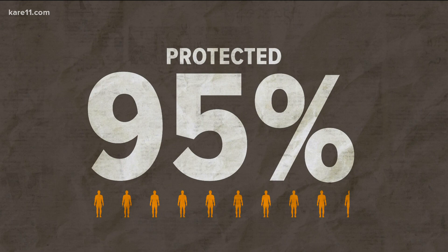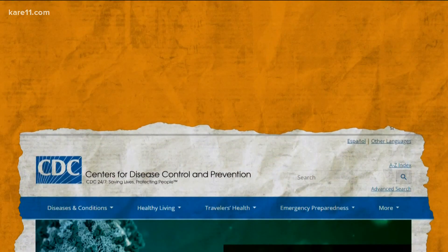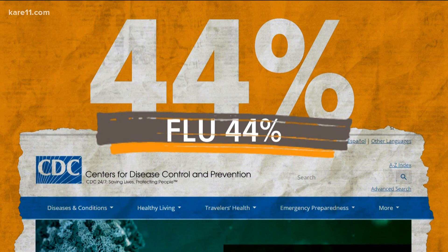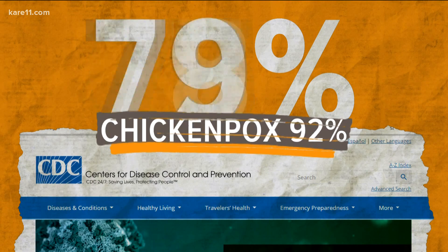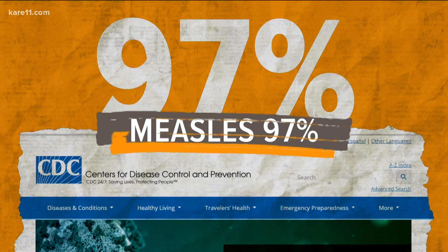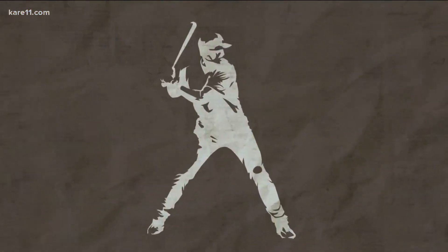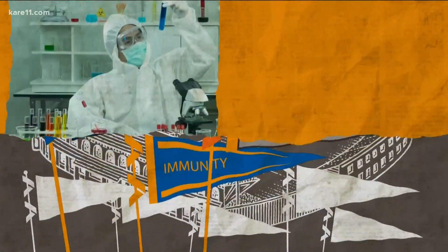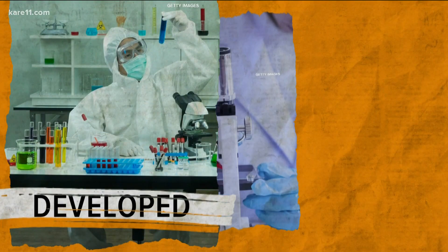Another question: does it actually work? The vaccine proved to protect 95 percent of those who took it from getting COVID-19. Is that good? According to the CDC, the flu shot's effectiveness is about 44 percent on average over the last 10 years. The chicken pox vaccine is 92 percent effective, measles 97 percent, and polio 99 percent. So for a first swing, that's a grand slam.